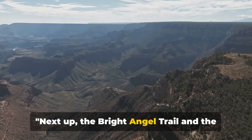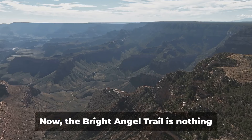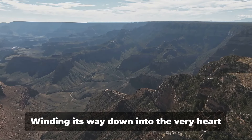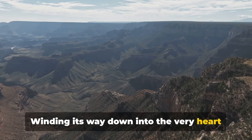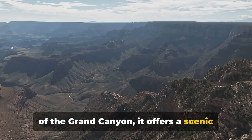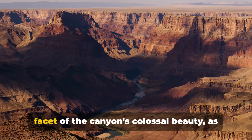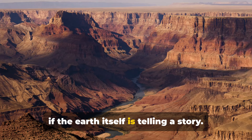Next up, the Bright Angel Trail and the Grand Canyon Village. The Bright Angel Trail is nothing short of a hiker's paradise. Winding its way down into the very heart of the Grand Canyon, it offers a scenic route unlike any other. Each step along the trail reveals a new facet of the canyon's colossal beauty, as if the earth itself is telling a story.